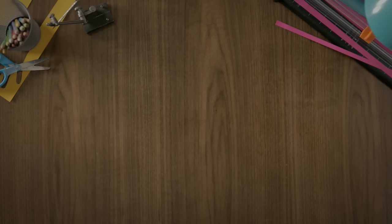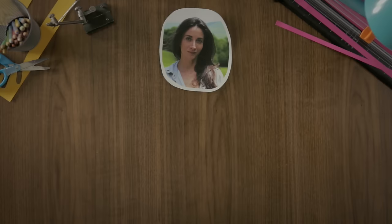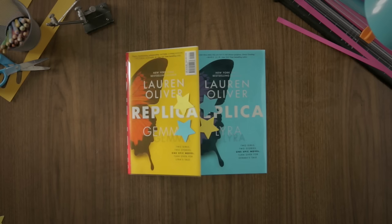Here's what you need to know about Replica, by best-selling author Lauren Oliver. It's the first book in a stunning duology that follows two girls, Lyra and Gemma. Turn the book one way to read Lyra's story, then turn the book over for Gemma's story. Or you can read the book in alternating chapters.